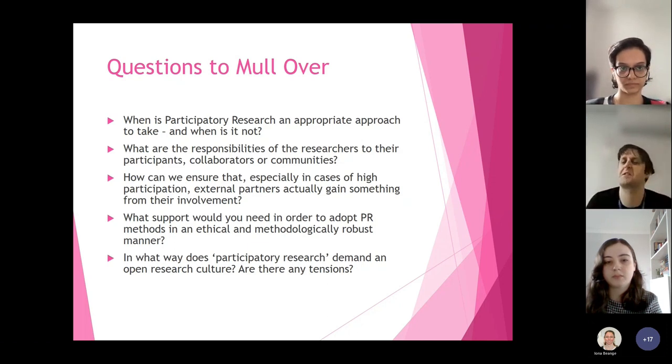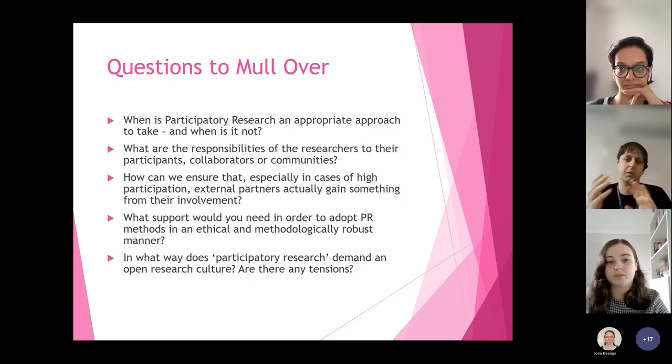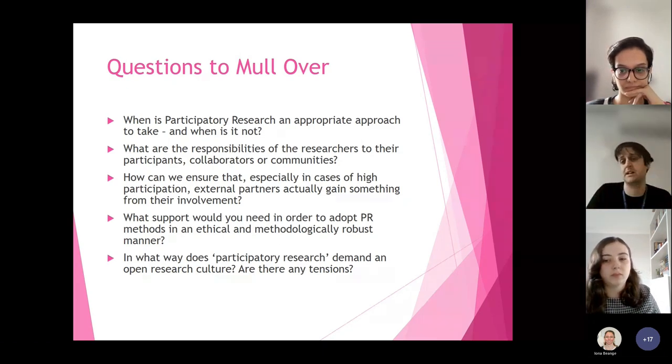In what ways does participatory research demand an open research culture, and are there any tensions? Here's one example: open research often demands that data is shared so you can reproduce it and everyone can see what's going on and use the data later. But if you're doing co-production with a community, who owns the data? If they own the data, they might not be willing to share it. So there sounds like there might be a little tension there. It's a really interesting question — figuring out where those tensions lie and where the priority and responsibility sits.